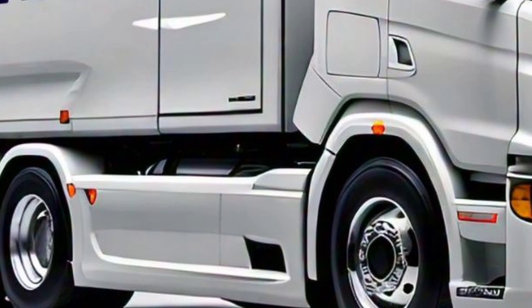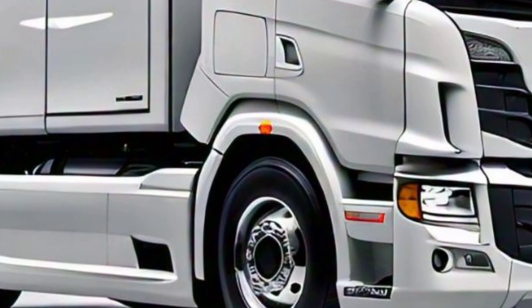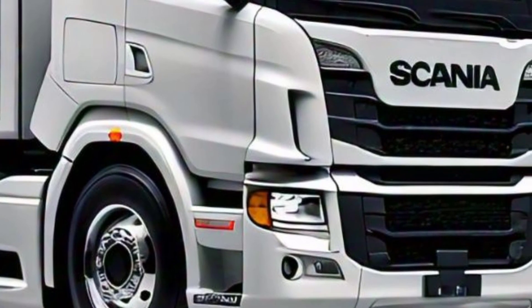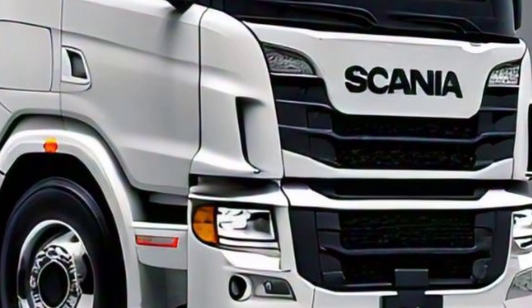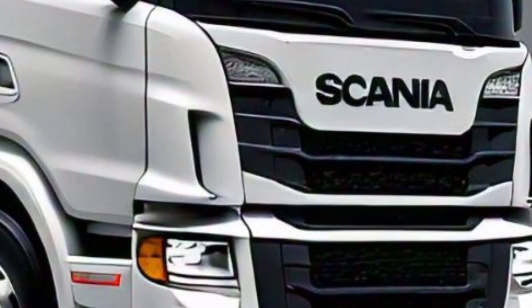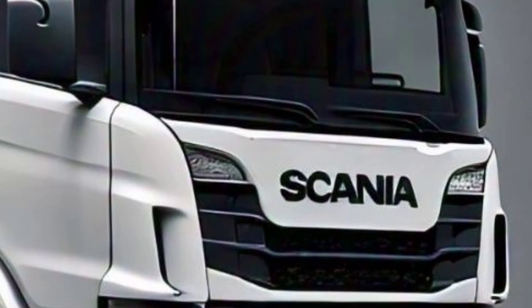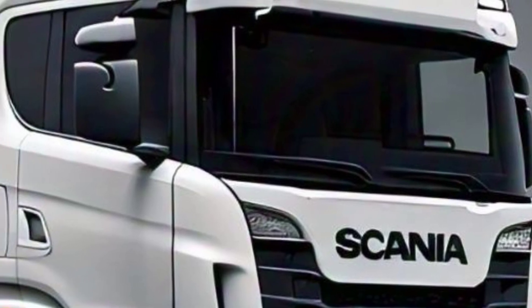The 2025 Scania truck represents the pinnacle of modern trucking technology, blending performance, comfort, and sustainability. Whether you're an owner-operator or a fleet manager, this truck offers solutions that enhance productivity and reduce environmental impact.